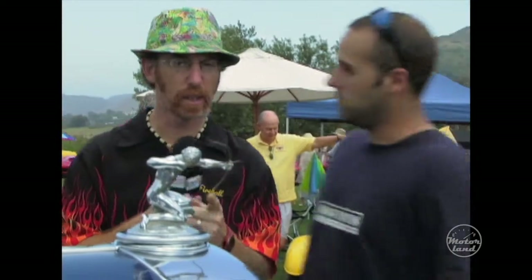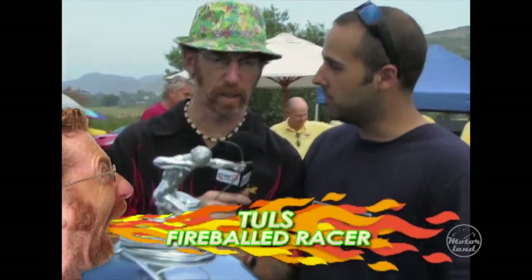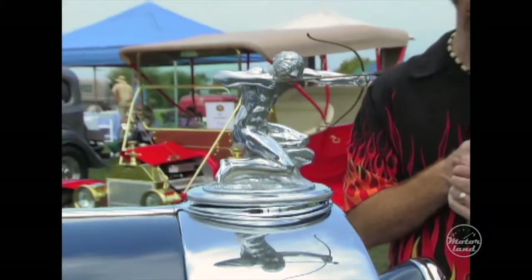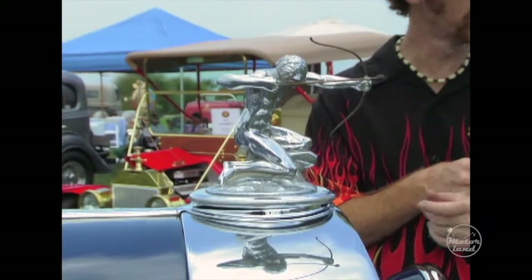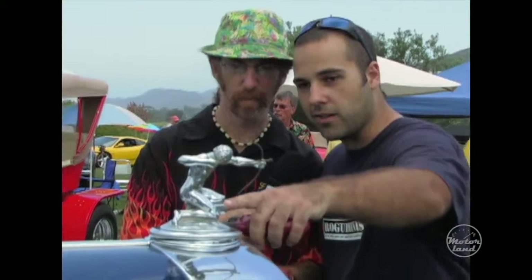You walk around these shows and you see some gorgeous cars, but the really neat things are the pieces of art that are the hood ornaments — they're just gorgeous. And this, I think this is Pierce. Is this Pierce? I believe so. He looks like a Pierce. Because it's a Pierce Arrow and it kind of makes sense that he's shooting an arrow — so that would be Pierce. He's shooting toward the arc.